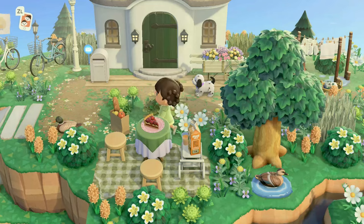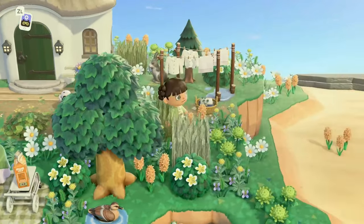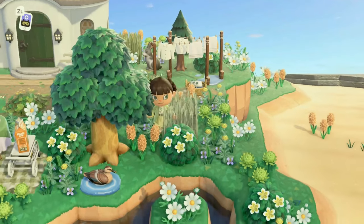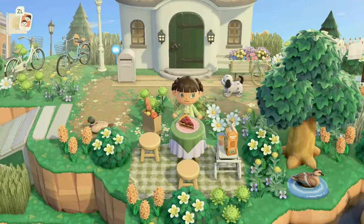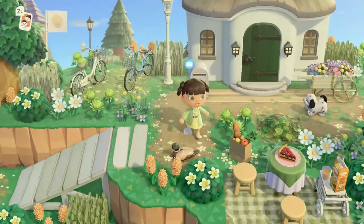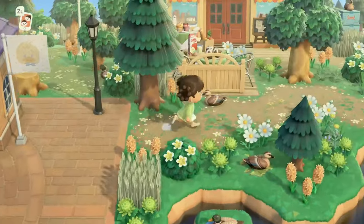Here we have Sammy's house. Her house is not decorated on the inside so we're not going to go in, but it is super cute and decorated outside. Beautiful terraforming as usual, and then if we make our way to the right of Nook's Cranny, we do have a cute little creek right here with ducks in it.